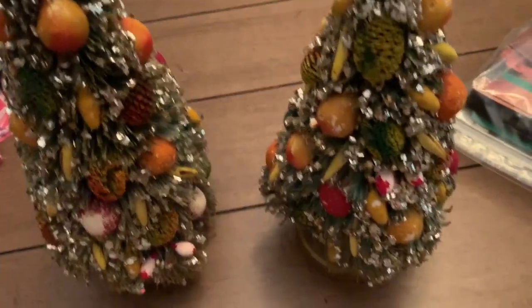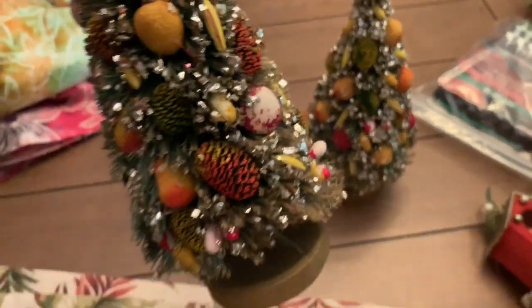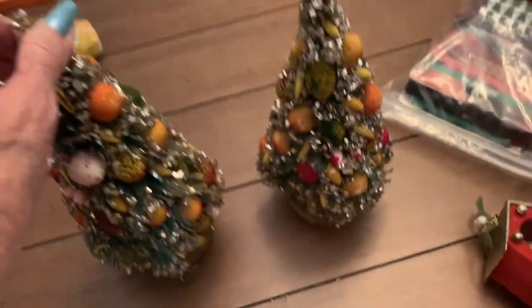These were not in a bag — they were separate — but they are Hong Kong also, and the fruit, some of the fruits have seen better days, but I could fix that. I love these.